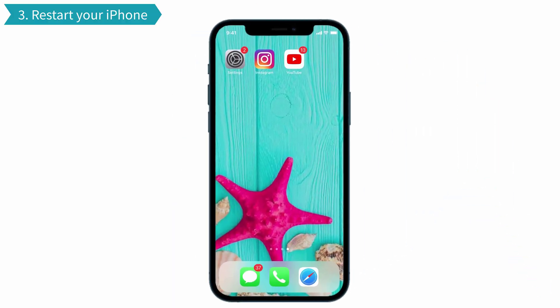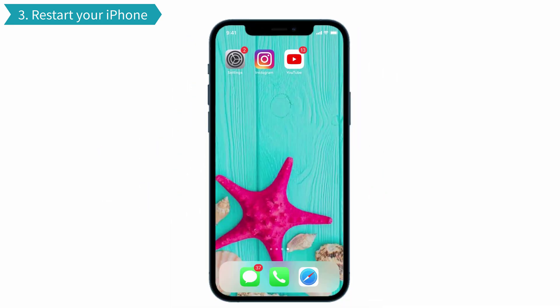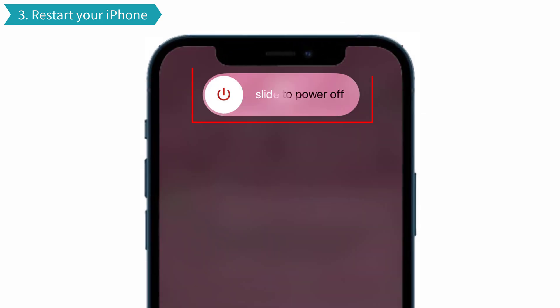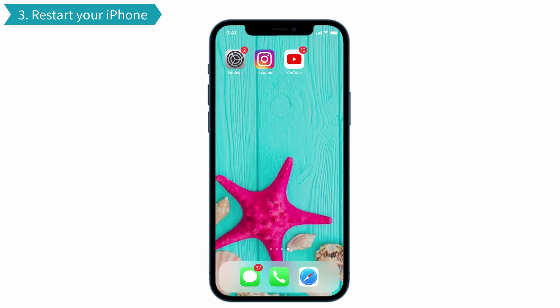Solution No. 3: Restart your iPhone. This simple thing will sort out your problem. So try this restart method. For that, press and hold the volume up and down button once, and then press the side button. There appears a Power Off slider — drag the slider from left to right. That's it, your phone is restarted now.